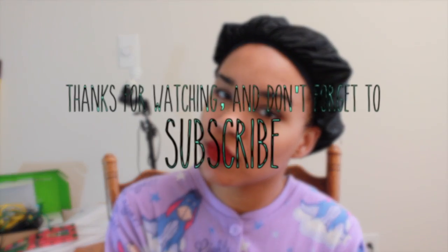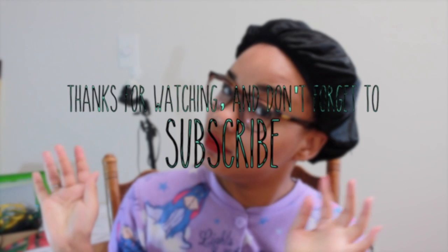I am basically done with my look. I hope you guys enjoyed the video. Don't forget to like and subscribe, and I'll see you in my next video. Bye!